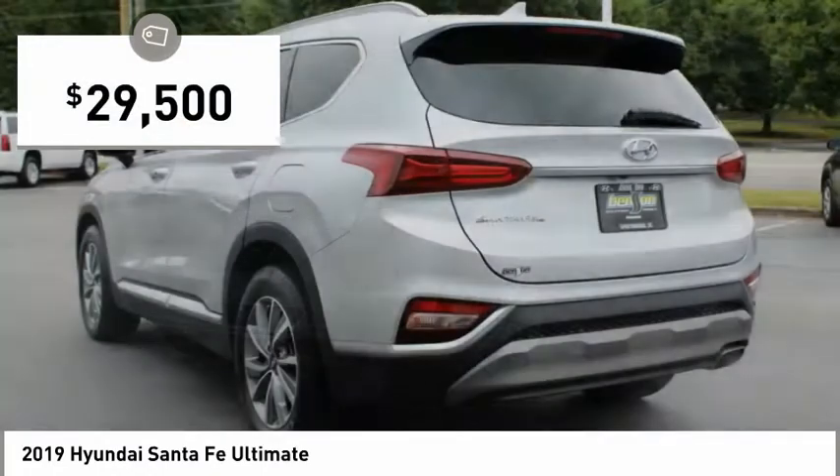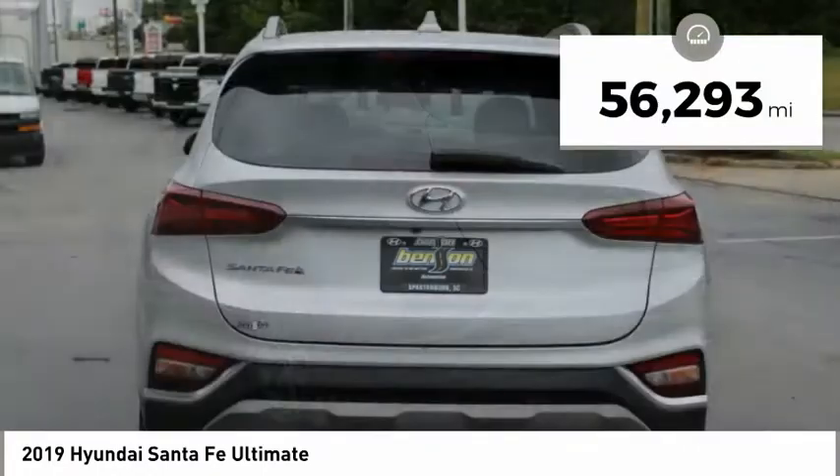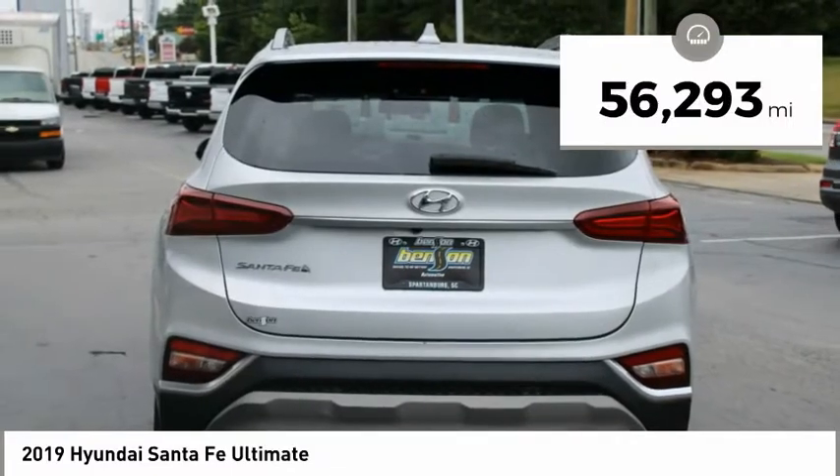And is priced below $30,000. This vehicle has less than 60,000 miles. Here are some of this vehicle's great options.